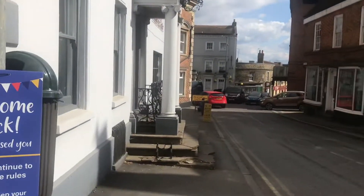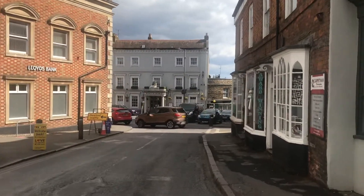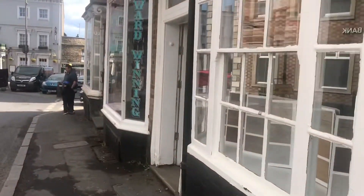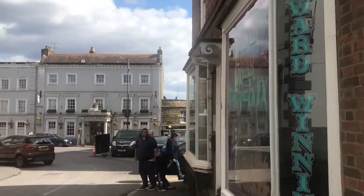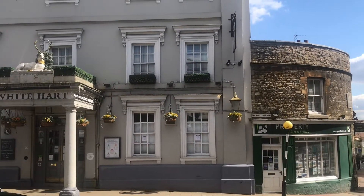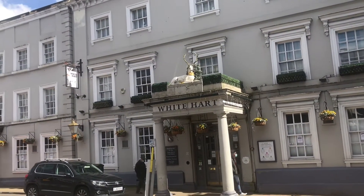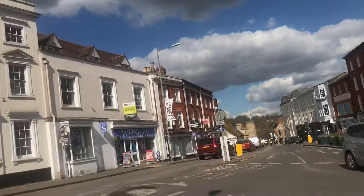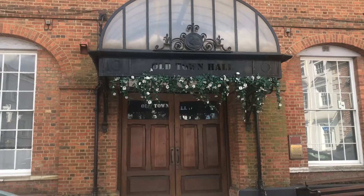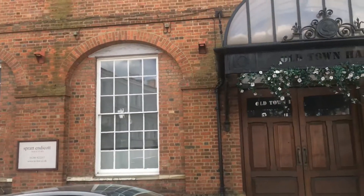We're going round here now, trying not to get run over. There are some big hotels in the square — the White Hart. Round the corner is the Old Town Hall. These streets are all tiny little streets with big cars trying to negotiate them. The White Hart is a coaching inn from the 18th to 19th century. The Old Town Hall is Grade II listed and was built in 1783, after the fire.